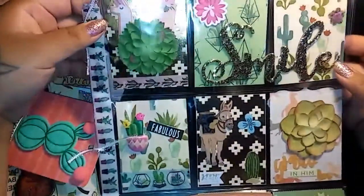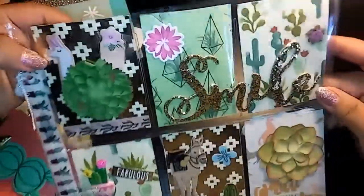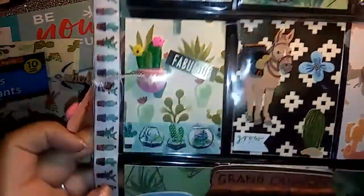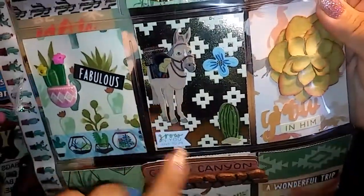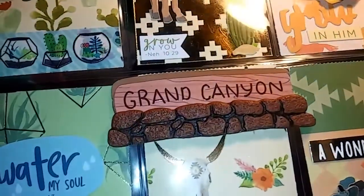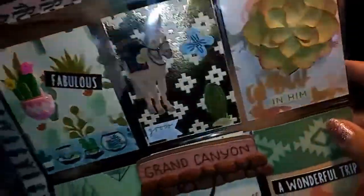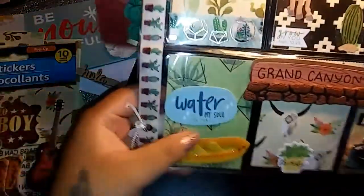Sorry for the lighting, I'm working on that. But look how cute this is — it's a smile there, the cactus. This is fabulous, I love that washi. Look at how cute the little donkey! And she put some verses in here for me — I will look those up. It says 'growing new,' you can see right there at the bottom. The little donkey, how cute. This one says 'growing him,' and 'water my soul.'